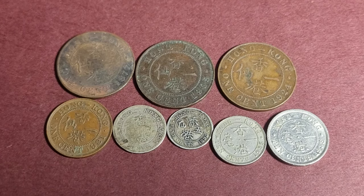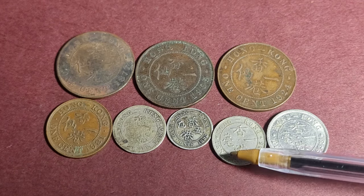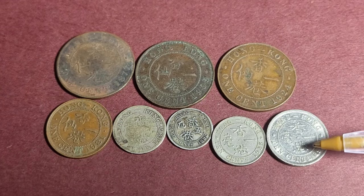Hello, my name is Glenn and today we're looking at some coins from Hong Kong. Here I have the old decimal coins — the one cent, the five cent, and the ten cent coins.